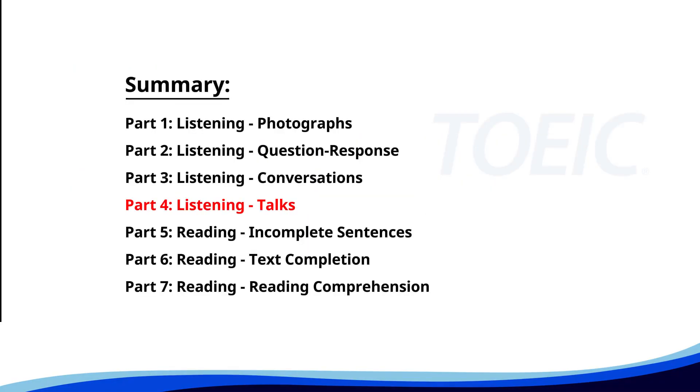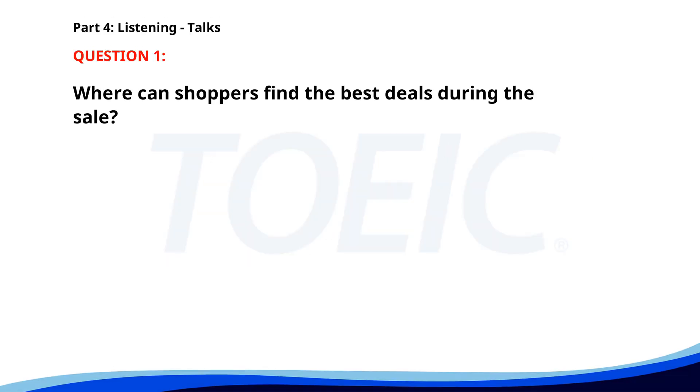Let's dive into Part 4, Listening Talks. You'll hear brief talks or speeches, so stay focused for the questions. Number one. Attention shoppers, our store is having a major clearance sale this weekend only. Enjoy discounts of up to 70% off on selected items. Be sure to check out our fashion, home goods, and electronics sections for the best deals. Don't miss out on these incredible savings. Where can shoppers find the best deals during the sale? A. Automotive section. B. Electronics section. C. Garden section. The correct answer is B: Electronics section.